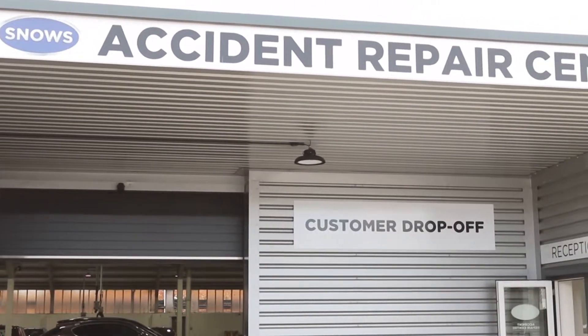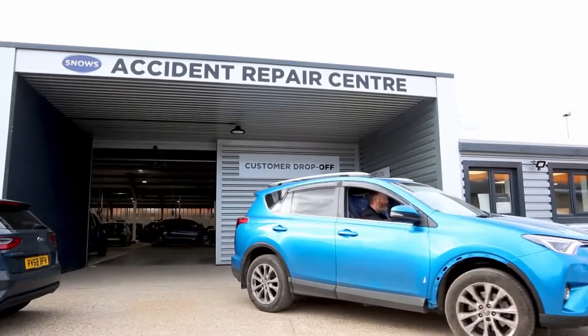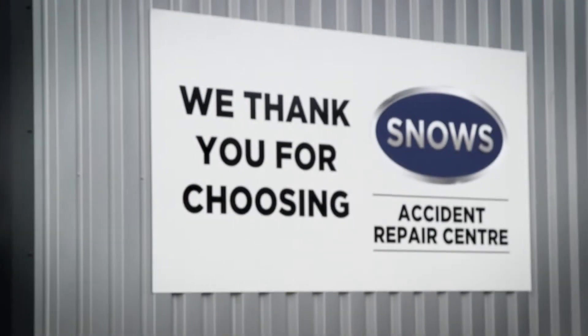Dan Bush and his team do incredibly well to stay on top of it, and for most manufacturers we're in the national top five or six of body repair centres throughout the whole of the UK. Accessing us couldn't be easier — all the way from Plymouth to Portsmouth, we're a one-stop shop for your accident repair needs.